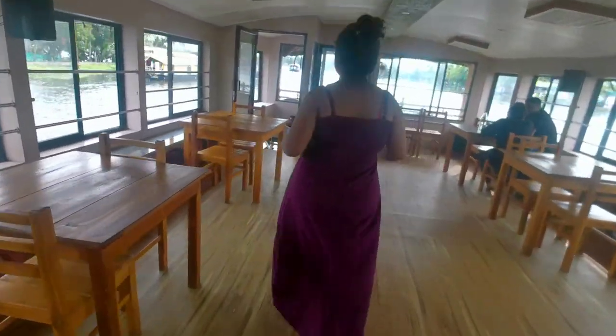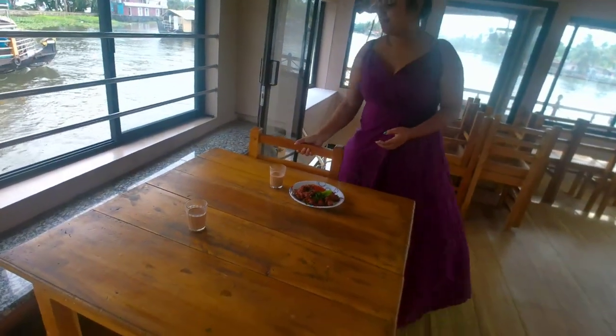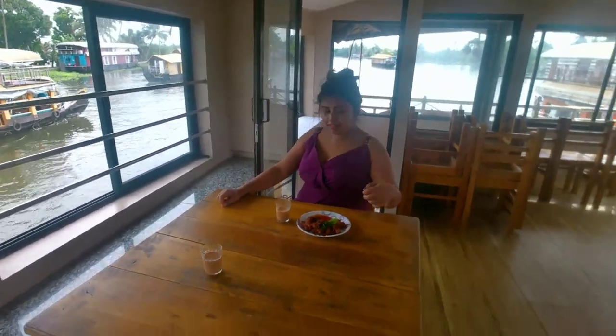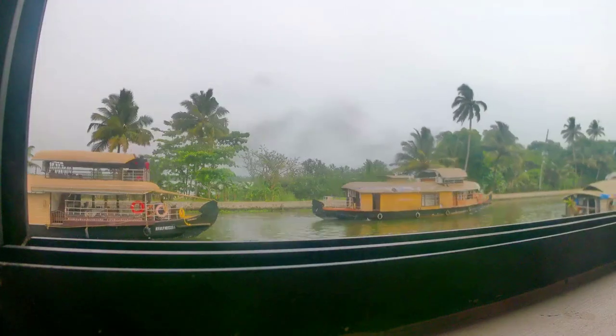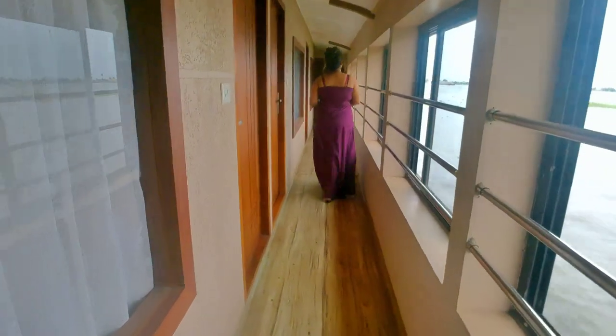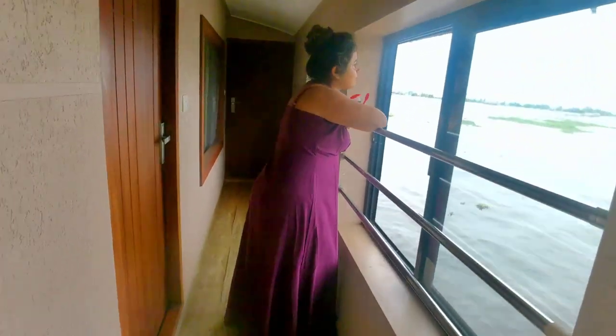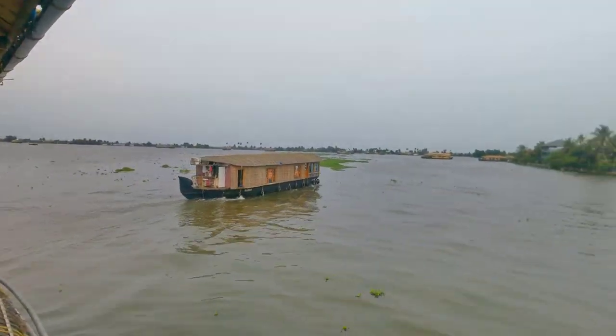Then they called us for the evening snack. I am going to sit here and enjoy my chai pakora with this amazing view. I just loved my stay in this beautiful houseboat. If you are coming to Alleppey, don't miss the houseboat. If not for a whole day, there are some houseboats which take you through the backwaters for a few hours — you can opt for that too. Just check this out, how beautiful it is looking from here.